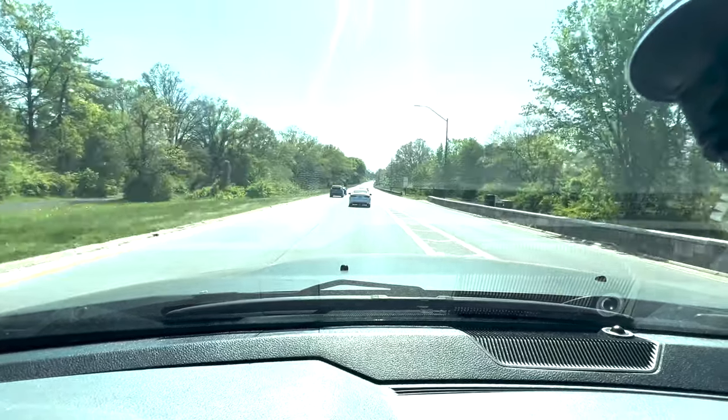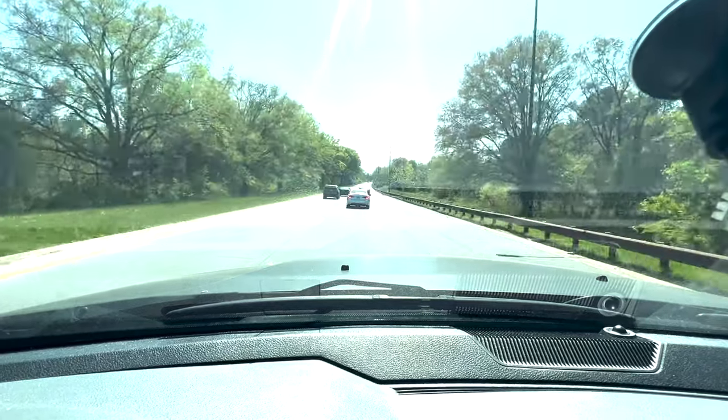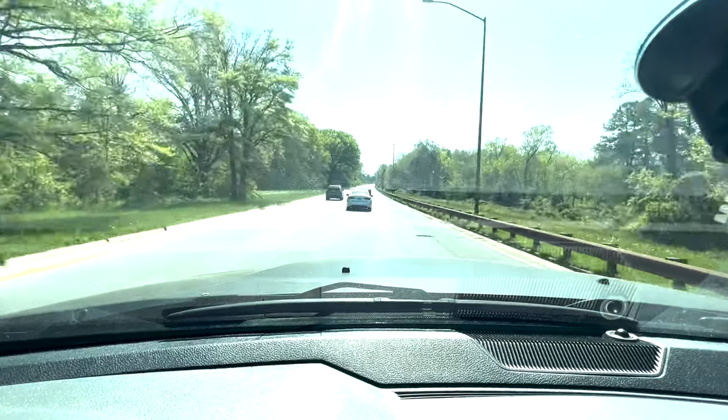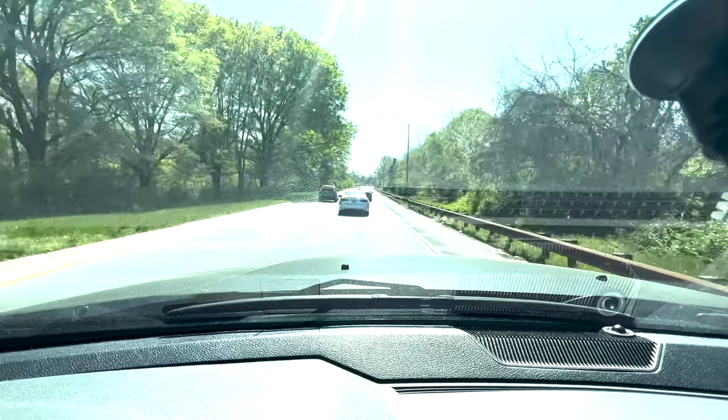I'm gonna do one more little pull with the window down so you can hear it. But yeah, I love the truck, man.